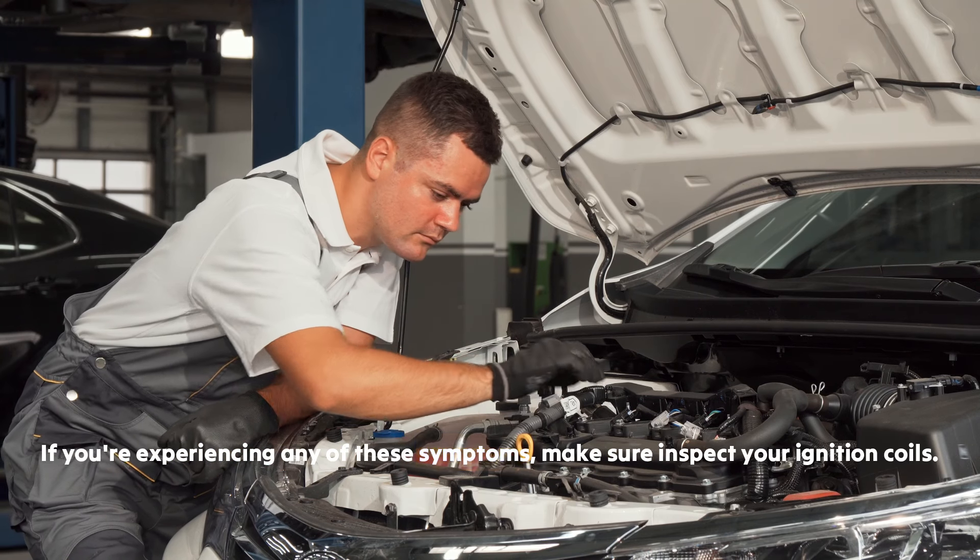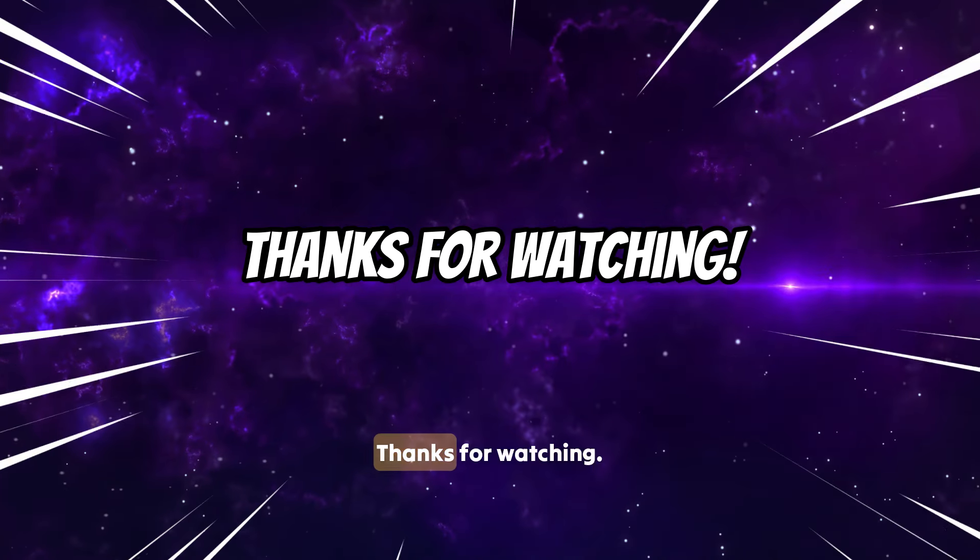If you're experiencing any of these symptoms, make sure to inspect your ignition coils and get them replaced. Thanks for watching.